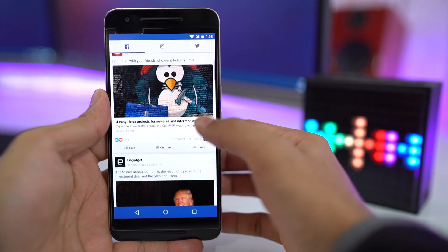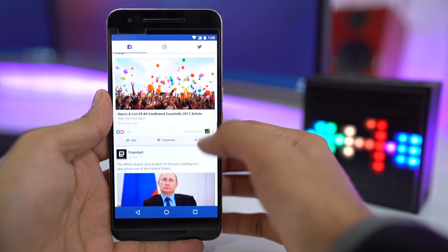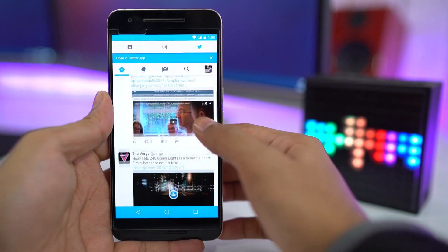Next up is Flyso. This app is perfect for all the social media heads out there, as it brings different social apps to one place. You have three different tabs: Facebook, Instagram, and Twitter. So if you are tired of switching between apps, you can go with this one.